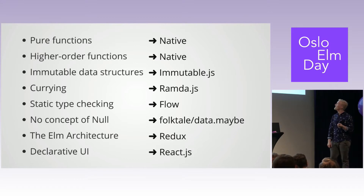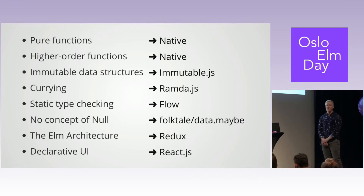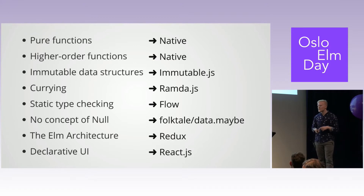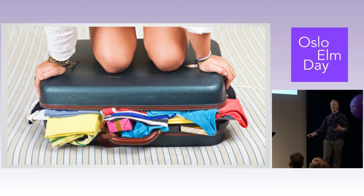The first two — pure functions and higher-order functions — are both native to JavaScript. But if you want immutable data structures, you'll have to use Immutable.js or Mori. For currying in a nice way, use Ramda. Static type checking: Flow. If you don't like null, you can use Data.Maybe. For the fancy architecture similar to what Elm uses, you can use Redux. And for declarative UI, ReactJS or Angular 2, 3, 4, or 5 — plus a streaming library. There are also arguments for including Webpack and Babel. When you cram all that into one application, stuff will stick out in the end.